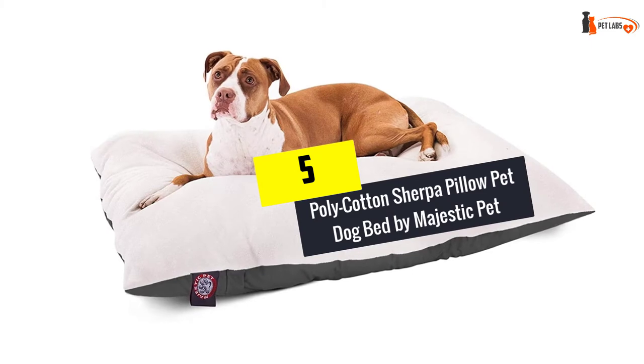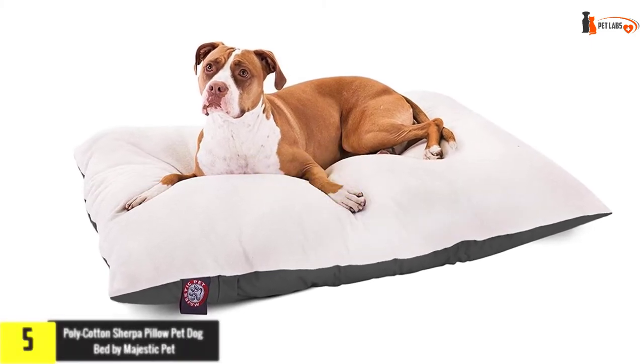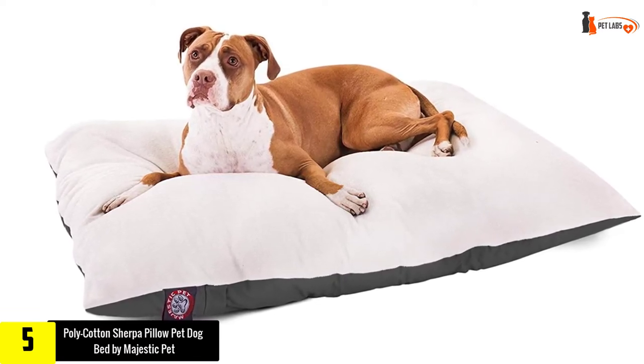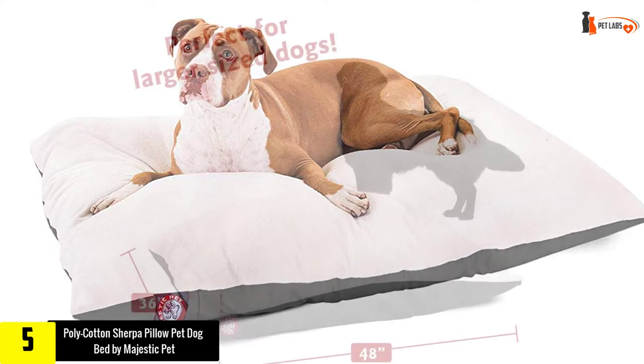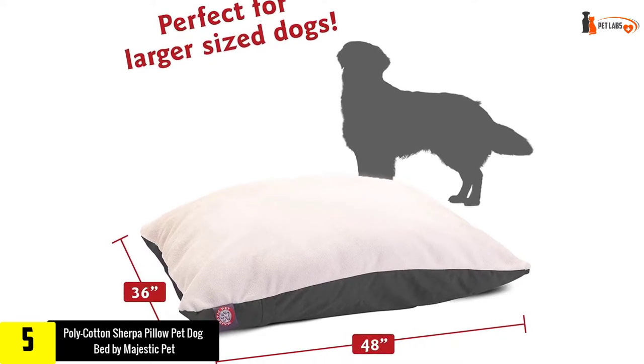Starting at number five, we have the Poly Cotton Sherpa Pillow Pet Dog Bed by Majestic Pet. The fleece top is soft, thick, and feels durable. The bottom is a quality twill with a nice shine to the fabric. This cover makes no doubts it will last for years.